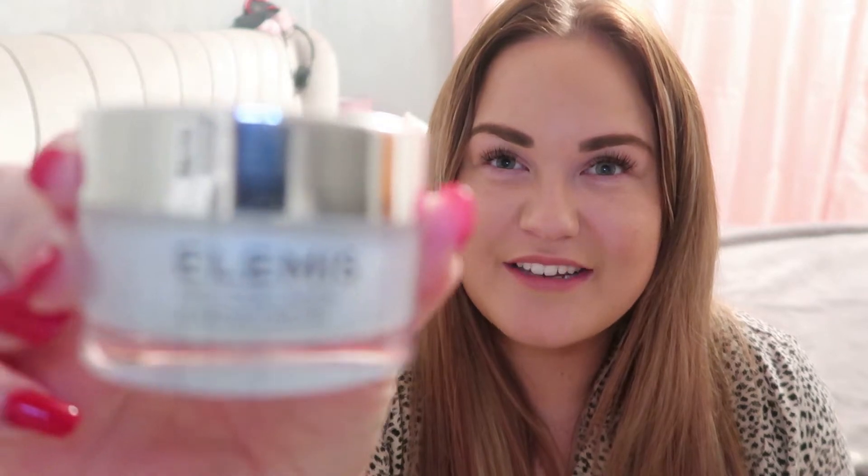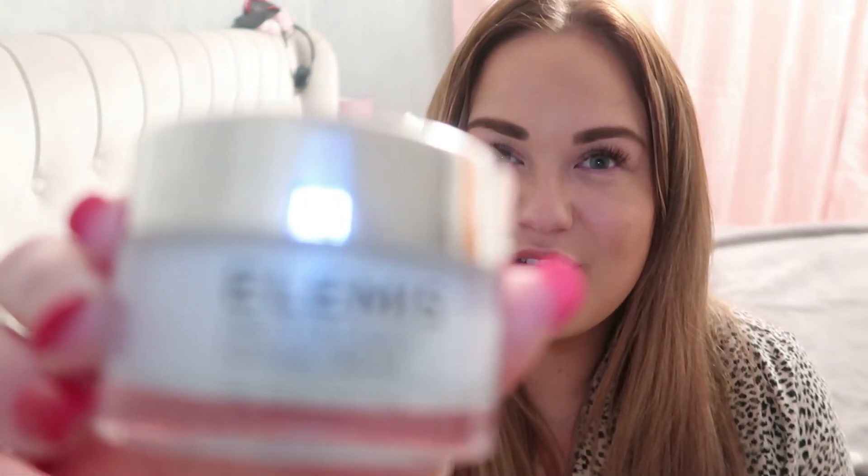I'm going to start with my favourite moisturiser. Basically this is Elemis Pro Collagen Marine Cream. This is really good for — it's a really good cream for day and night if your skin feels a little bit dry and you just want to give it a bit of moisture. It's a really nice moisturiser and it is, if not my absolute favourite moisturiser.